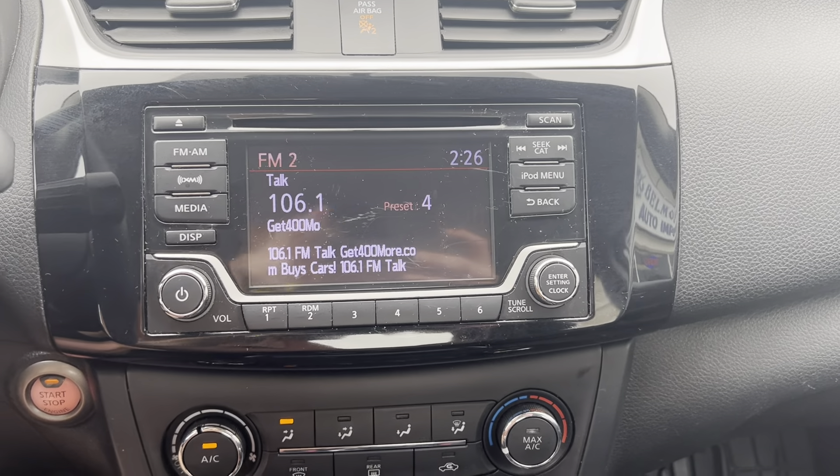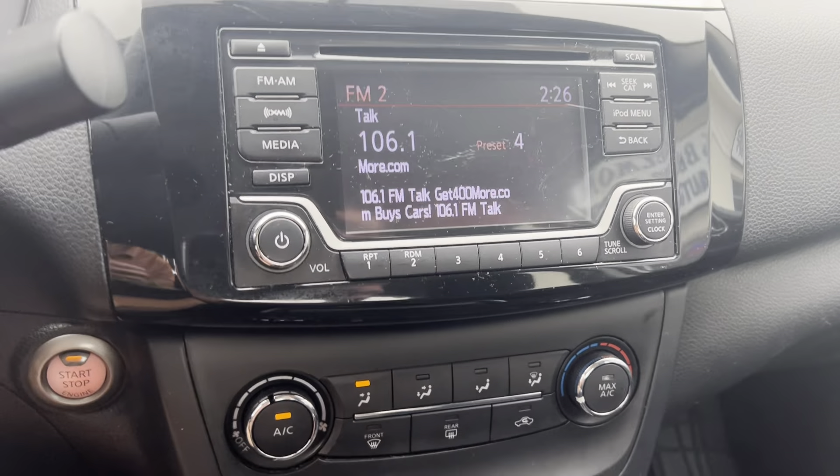Hey everybody, it is another great day here at Belmonte Auto and today I've got a new vehicle for you guys to take a look at. Here we've got a 2017 Nissan Sentra in silver. This thing is pretty nice — we got super low miles on it, so let's go ahead and take a look at what we got here.